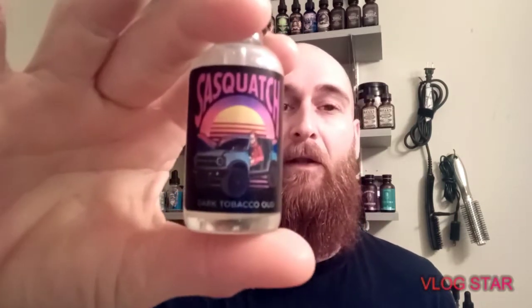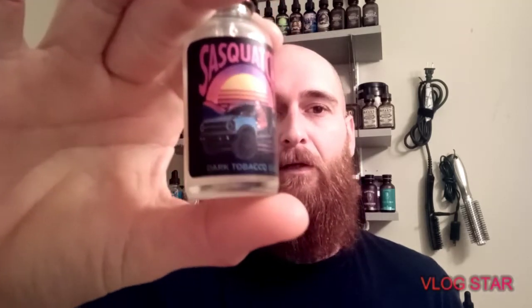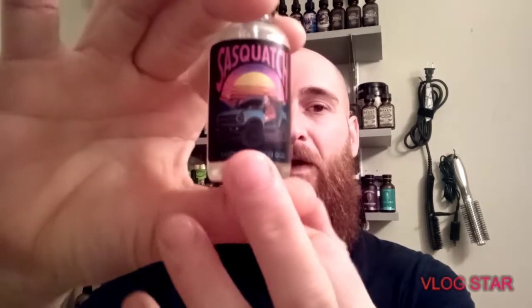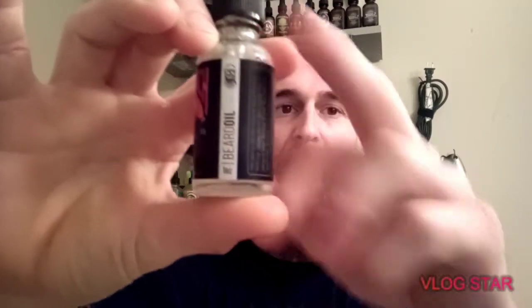Now that you see what I'm going to review today, let's talk about the new January 2021 scent of the month, and that is Sasquatch. As you can see, the new labels do have a scent profile on them. He did change this from a little short silver line all the way up. I like it — it looks better, it looks a little bit cleaner.